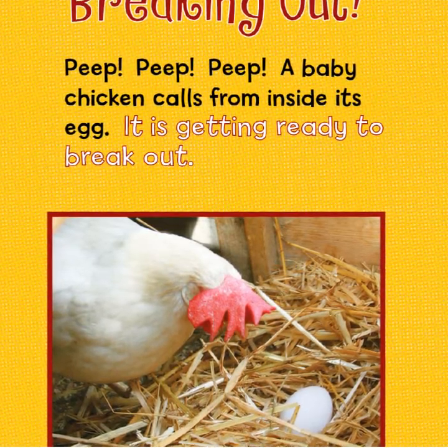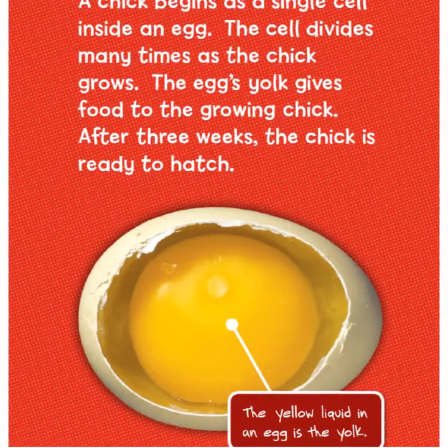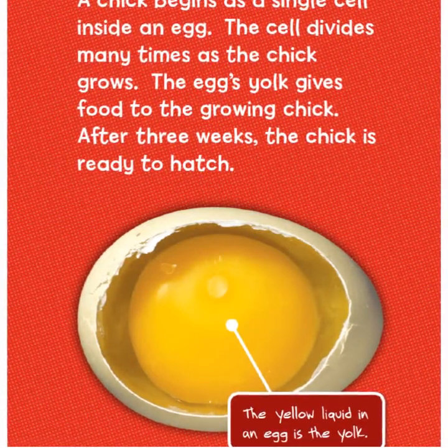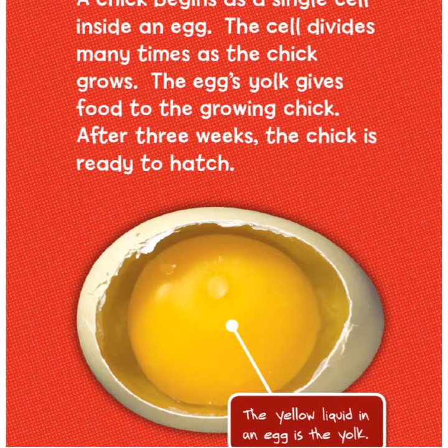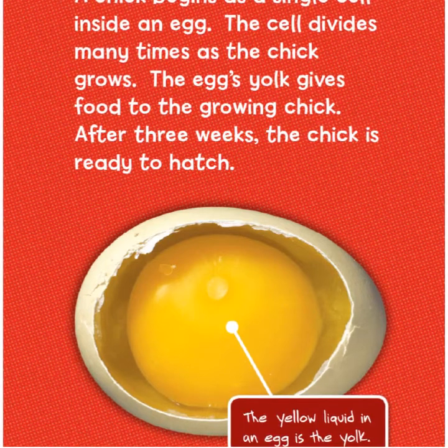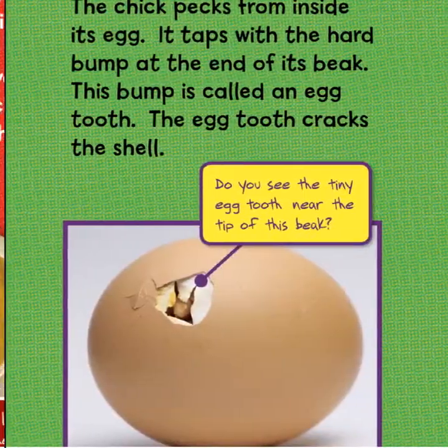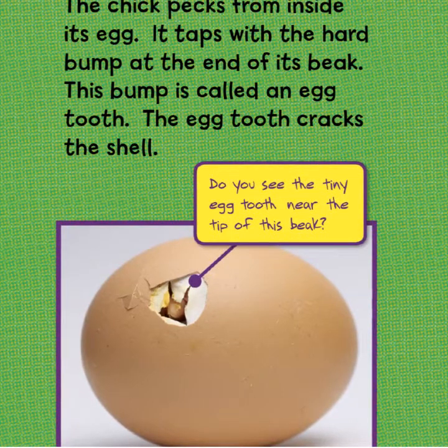It's getting ready to break out. A chick begins as a single cell inside an egg. The cell divides many times as the chick grows. The egg's yolk gives food to the growing chick. After three weeks, the chick is ready to hatch. The yellow liquid in an egg is the yolk.